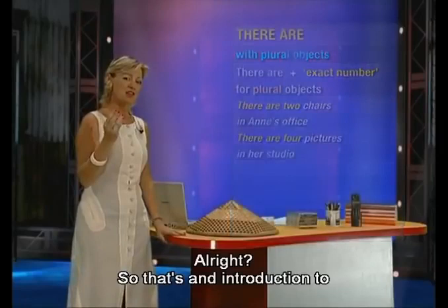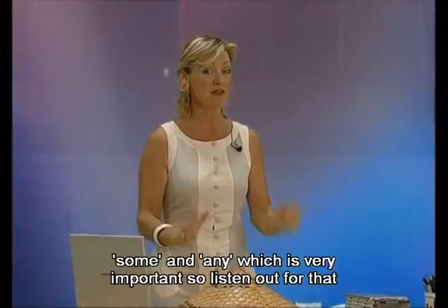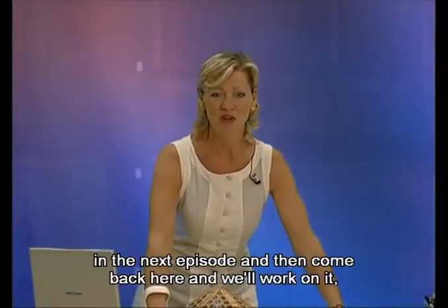Alright, that's an introduction to 'there is' and 'there are some.' Now in the next lesson we're going to look at the difference between some and any, which is very important. So listen out for that in the next episode and then come back here and we'll work on it. See you later. Bye.